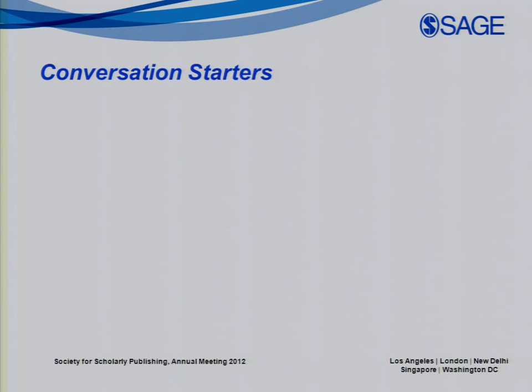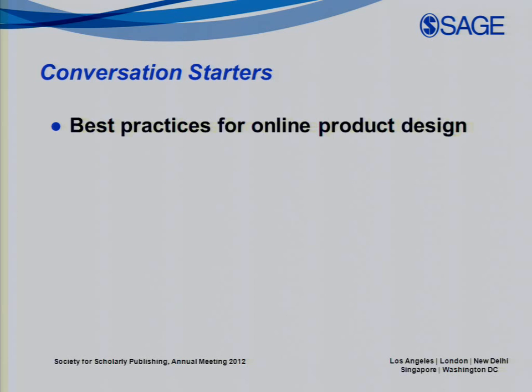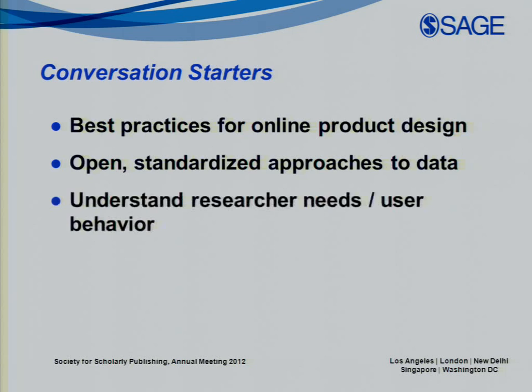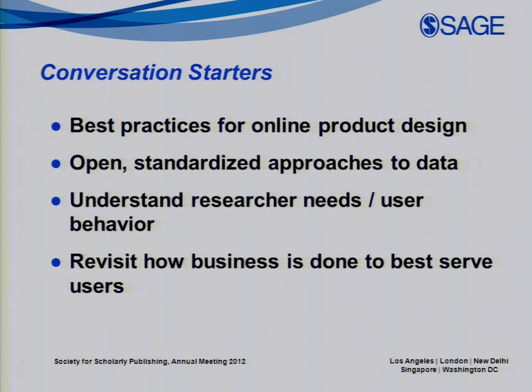As far as conversations, the research drove recommendations that were one of the primary purposes of this work. The authors recommended a handful of conversation starters — a little like speed dating. We need to talk about best practices for design of online product interfaces, functionality, and data feeds across the ecosystem. We need to talk about public standards for both the metadata surrounding publications and the content itself. We need to talk about understanding researcher behavior and user needs, and new ways to do business together to serve our users in the best possible way.